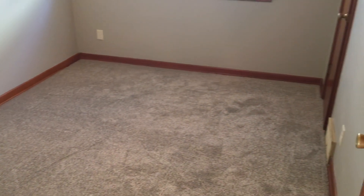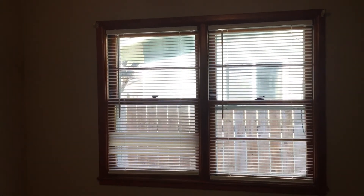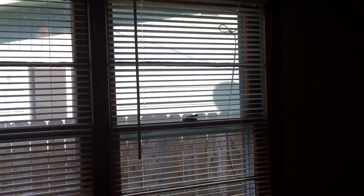First to the left is the first of the bedrooms, and they just had carpet put in today — brand spanking new carpet. There are blinds on the windows and closet space.